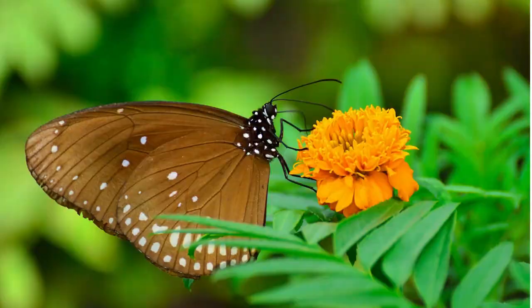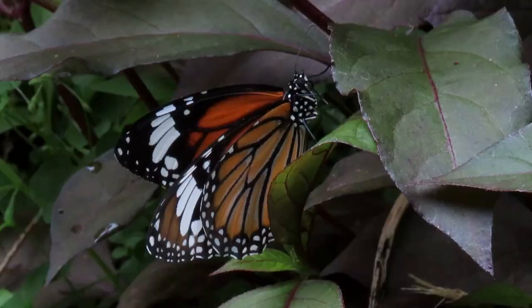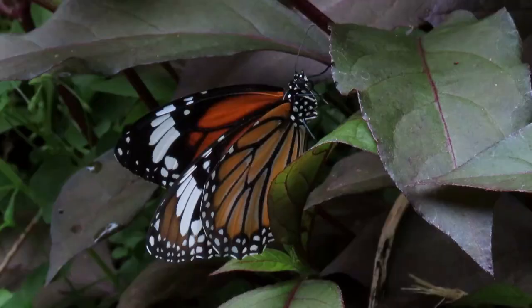This butterfly has brown wings with intricate patterns and eye-like markings. It is commonly seen in gardens and open areas. Common tigers are orange butterflies with black stripes. They are often seen in both rural and urban environments.